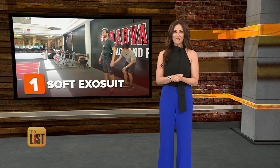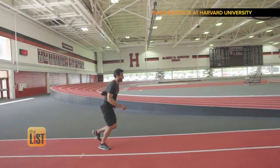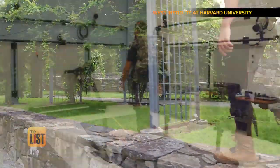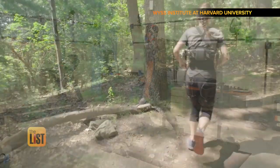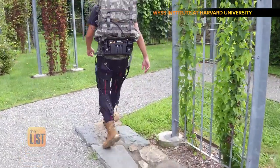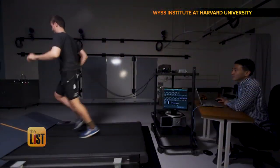These wearable robots are designed to benefit our bodies. At number one, the soft exosuit. Researchers at Harvard's Wyss Institute created a pair of robo-shorts that make it easier to walk or to run. Originally they were designed to help the elderly or someone recovering from an accident, but they've become so advanced, basically anyone would find them useful — for the military, for first responders, for people performing athletic activities.